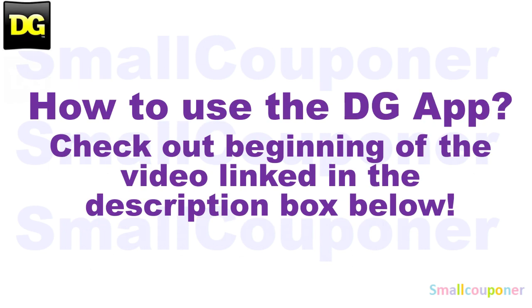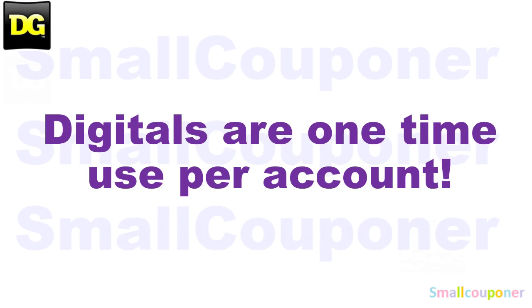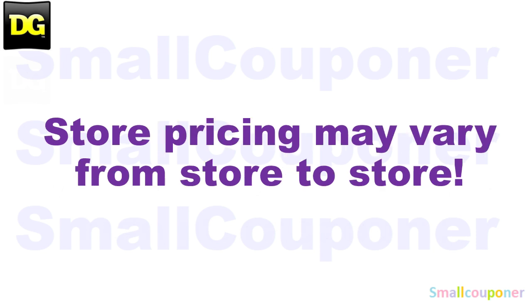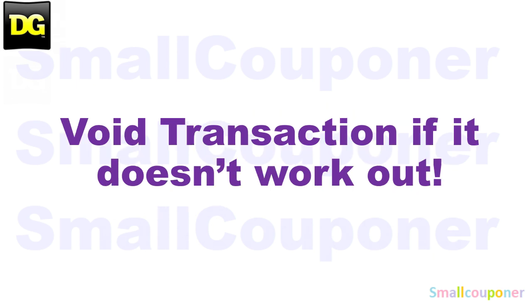For how to use the DG app, make sure to check out the beginning of the video — link in the description box below. Make sure that you scan everything into your DG app just to make sure that the digitals are still attaching to the products that you are purchasing before you check out at the register. Digitals are one-time use per account, and store pricing may vary from store to store. Digitals cannot be removed or unclipped after you clip them.